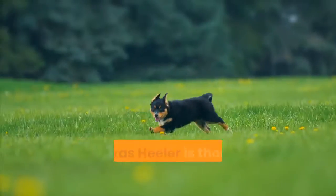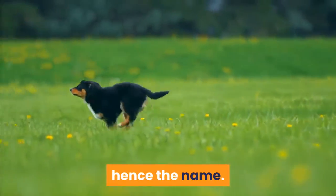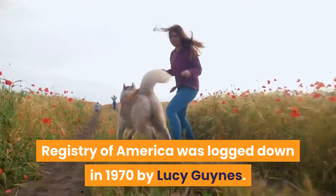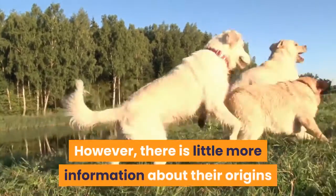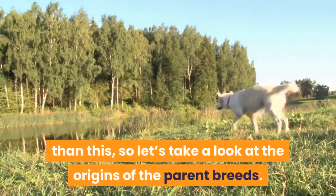About their history: the Texas Healer is thought to have originated in Texas, hence the name. The first ever Texas Healer registered with the Dog Registry of America was logged in 1970 by Lucy Guinness. However, there is little more information about their origins than this, so let's take a look at the origins of the parent breeds.